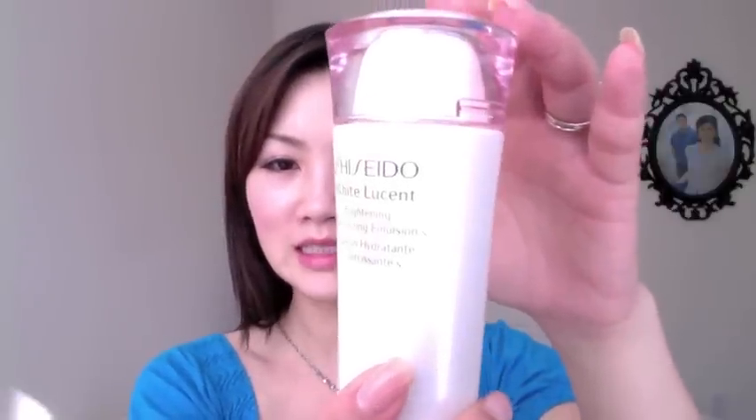Since I used up the Neostrata serum, I opened the Shiseido White Lucent Brightening Serum. It smells wonderful and is very light — putting it on feels like a luxury because of the fragrance. It really brightens my face; I use it for my acne scars and I've been loving it lately. You can buy it at Macy's or other counters.